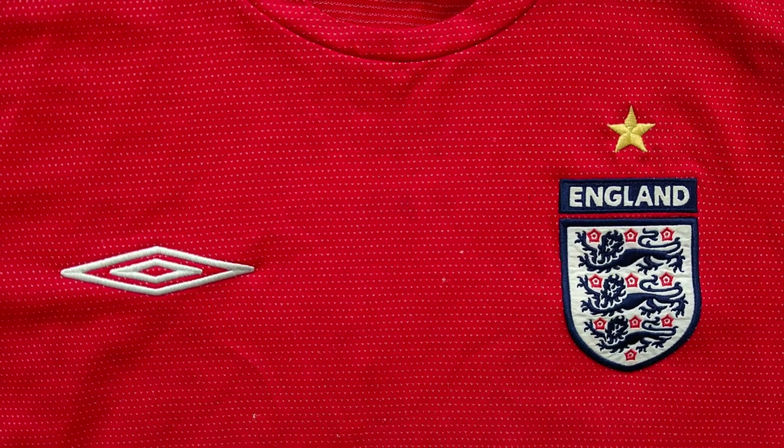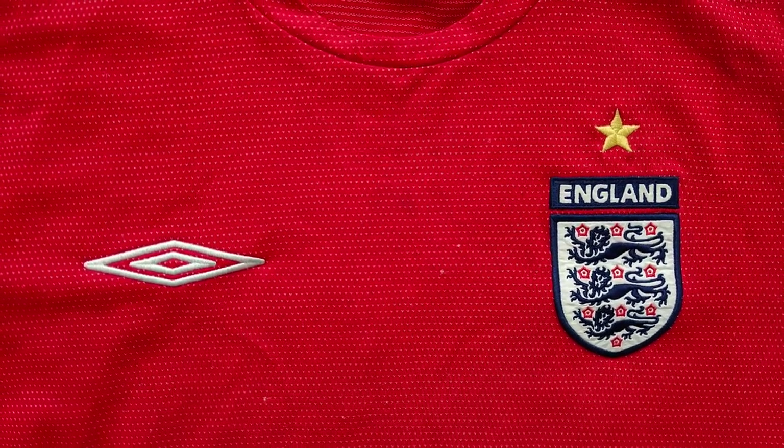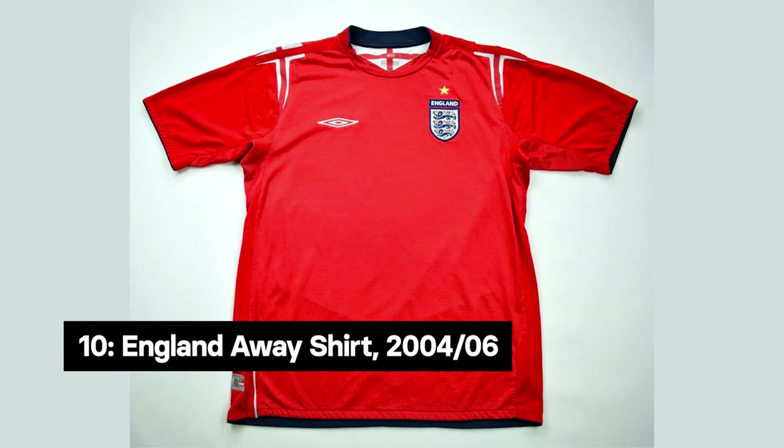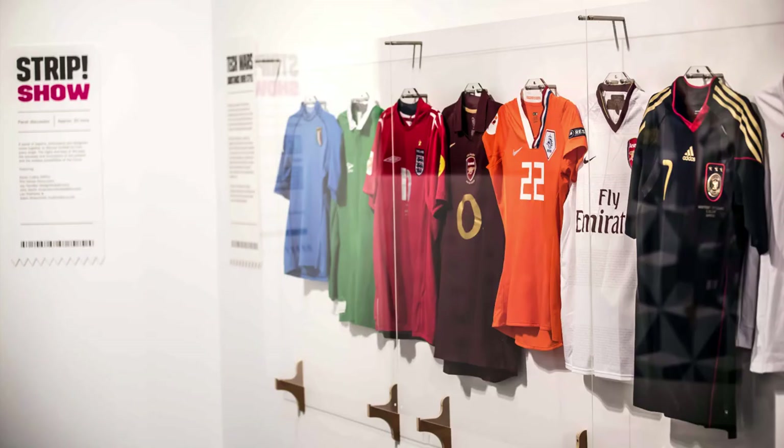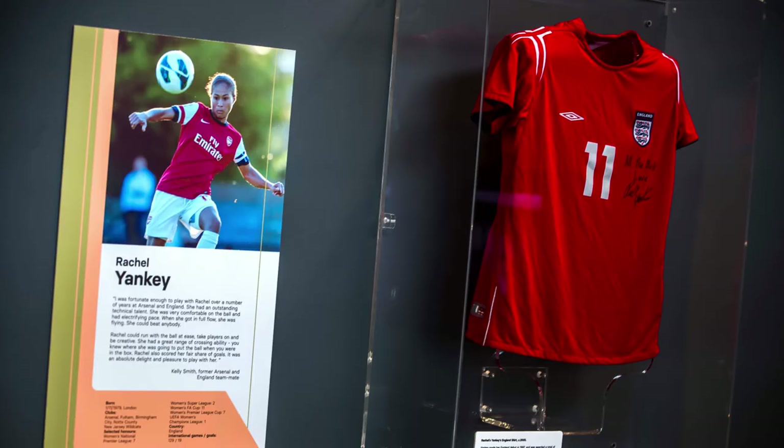Our tenth object is another football shirt from a heartbreaking England exit, this time England's away shirt from the 2004 European Championships. This Umbro strip is featured in several museum exhibitions, and a match-worn version from Lionesses legend Rachel Yankey is currently on display in our English Football Hall of Fame exhibition.